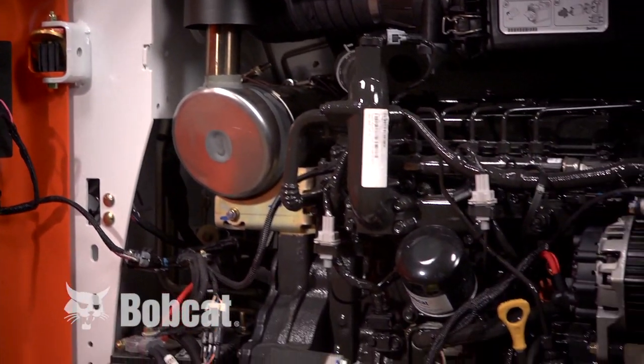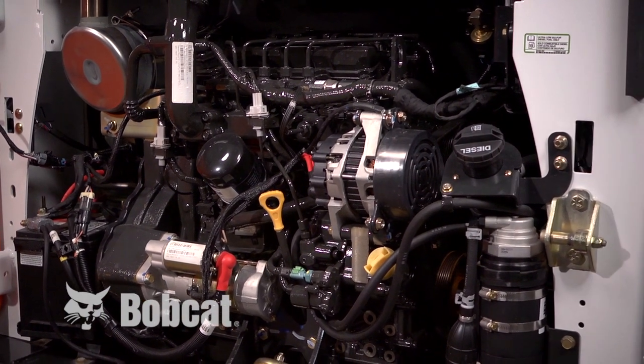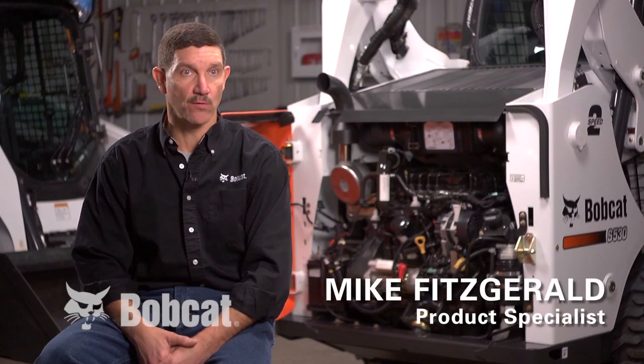Bobcat has recently changed the engine in the 500 platform loaders. That engine is now a Bobcat engine and it is there to meet the Tier 4 requirements put to us from the EPA for 2013.